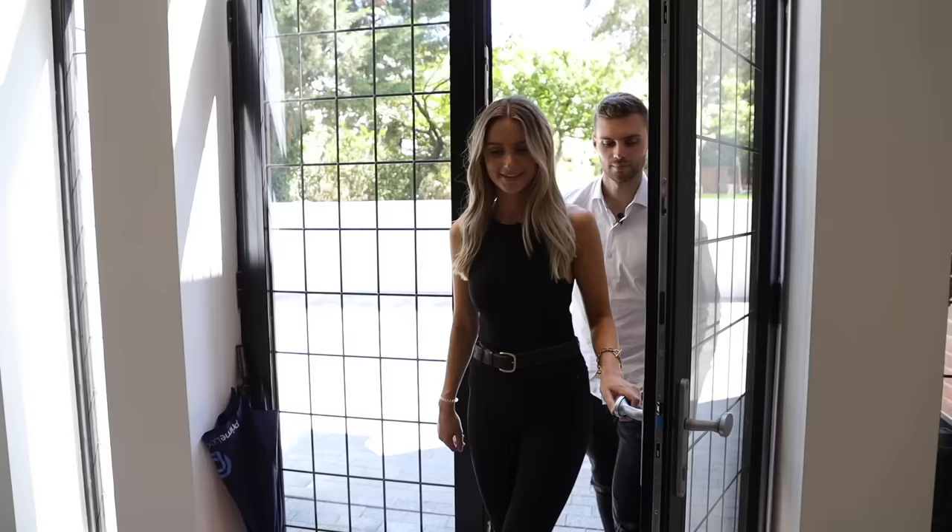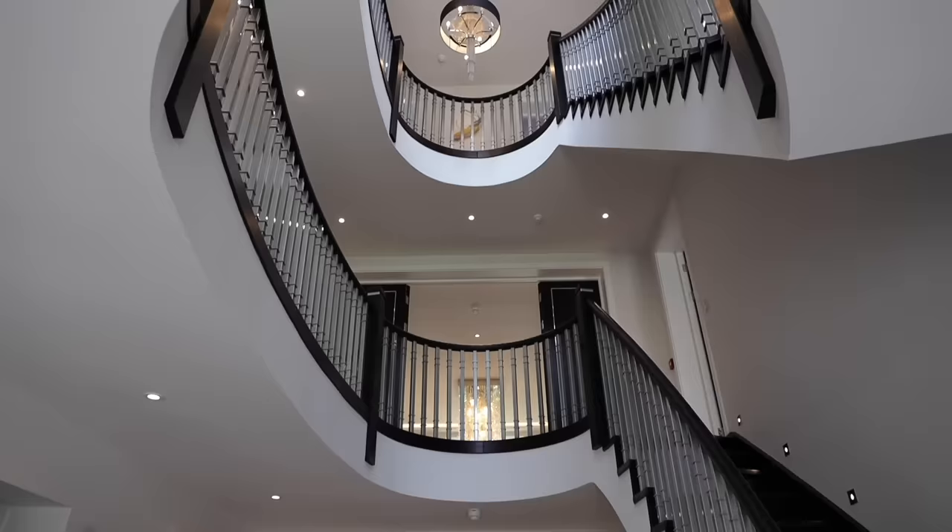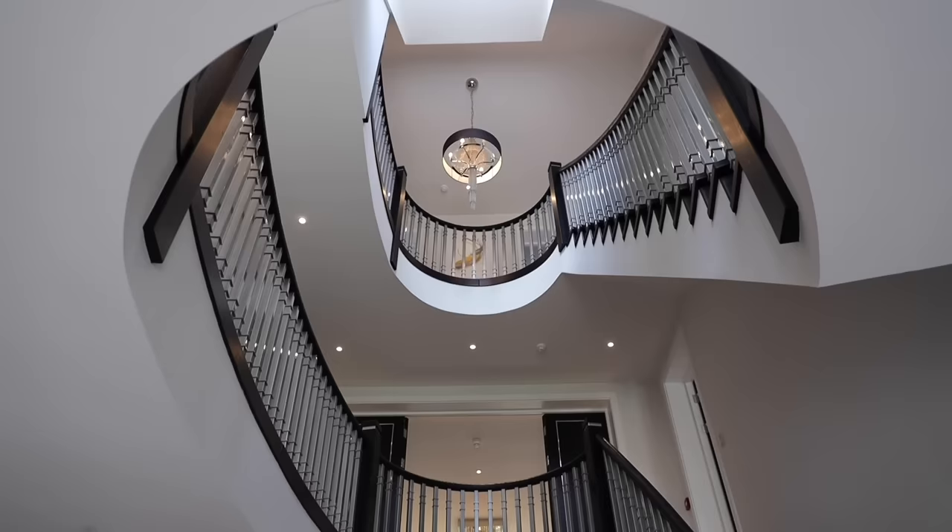As you enter the front of the property you're greeted by a huge glass door and you come inside to the reception area where you can look up all the way to the top floor of the property with this amazing atrium staircase.